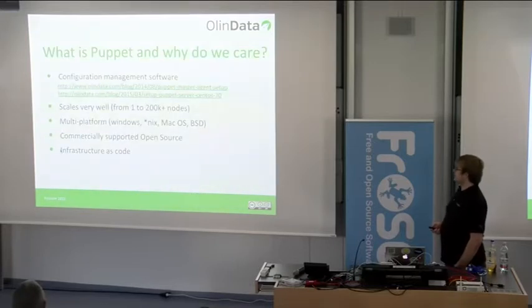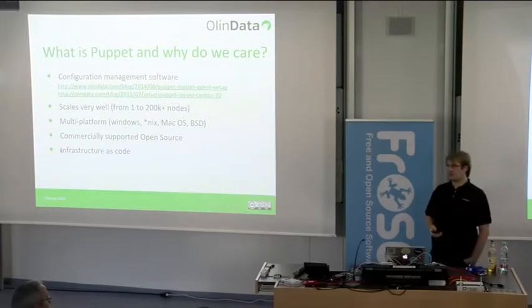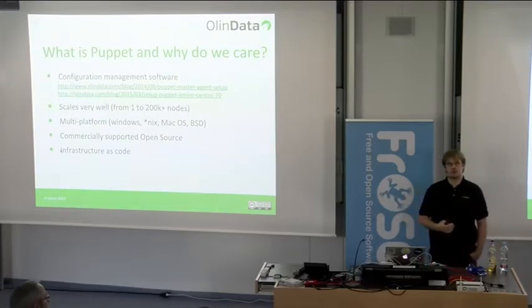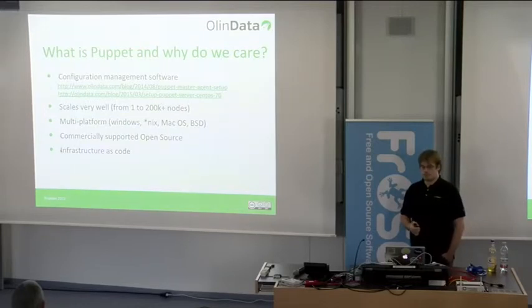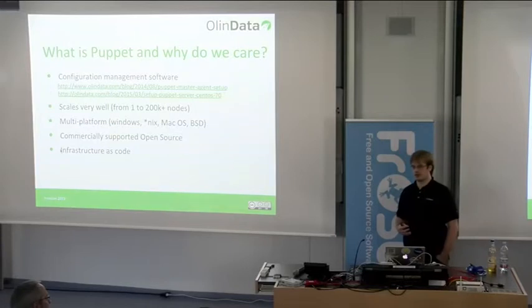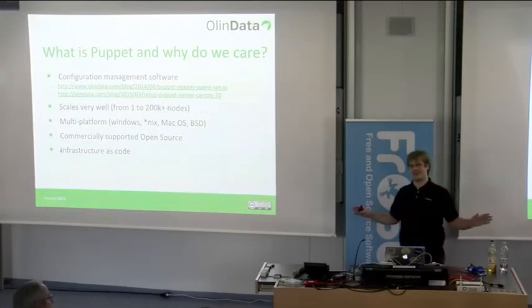A little bit about Puppet. Puppet is open source configuration management software — commercially supported open source, so you can choose the open source version or the enterprise supported version, just like MySQL. I'll explain it as I explain it to my 73-year-old mother, so everyone is on the same page.